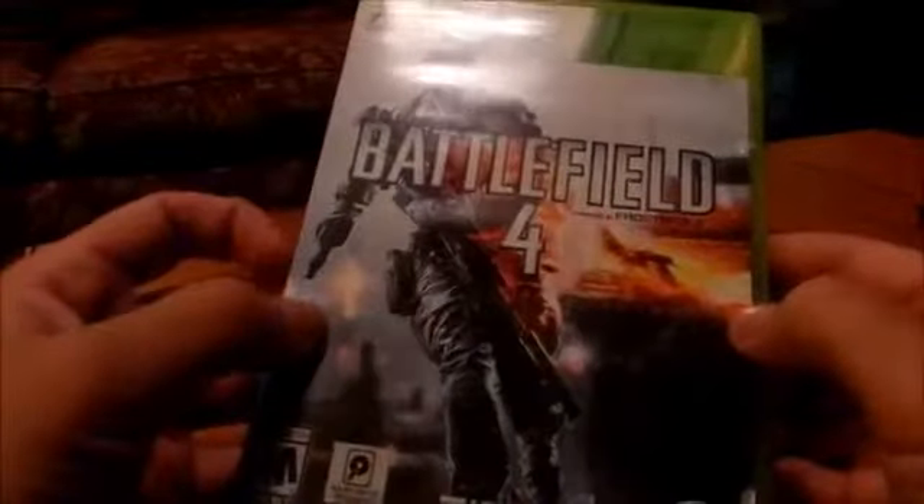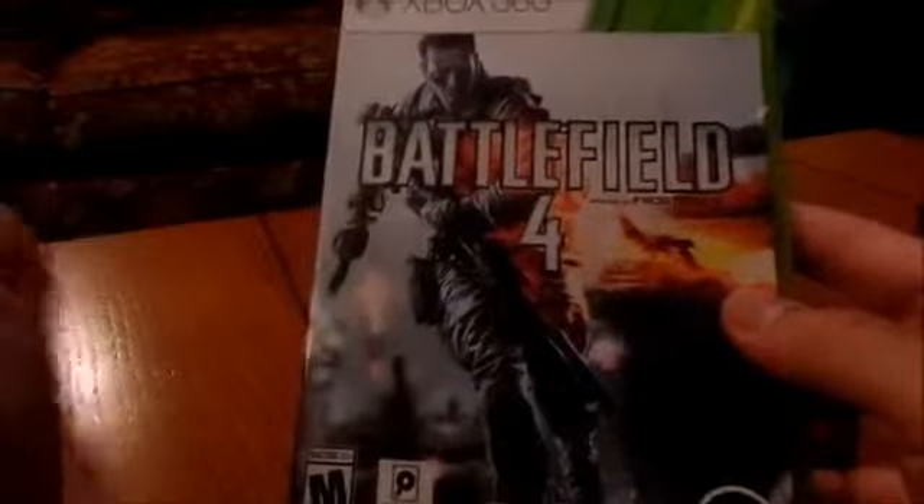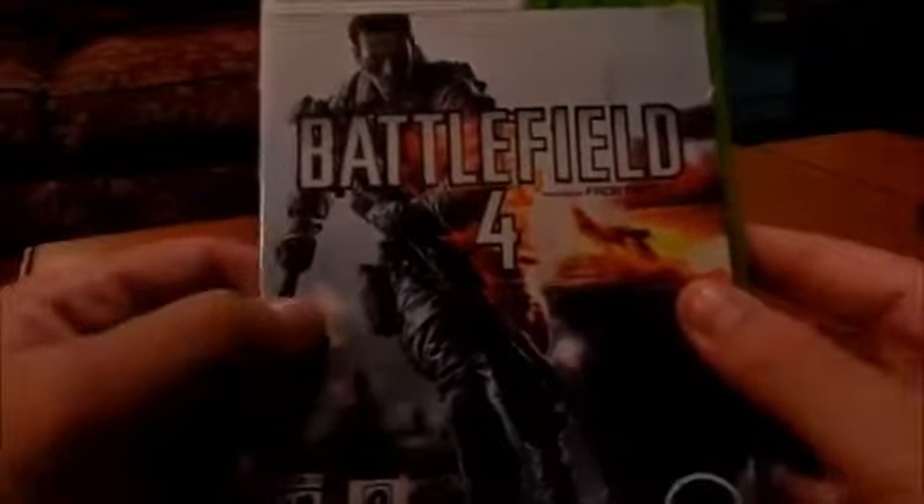That was just a quick video letting you guys know that I got Battlefield 4. Sorry if the lighting isn't very good. That was a quick unboxing of Battlefield 4 for the Xbox 360. I'm going to be playing all weekend and all next week. I'll try to record some gameplay this weekend, so I'll have a bunch for you guys next week, and I'll get a review up.